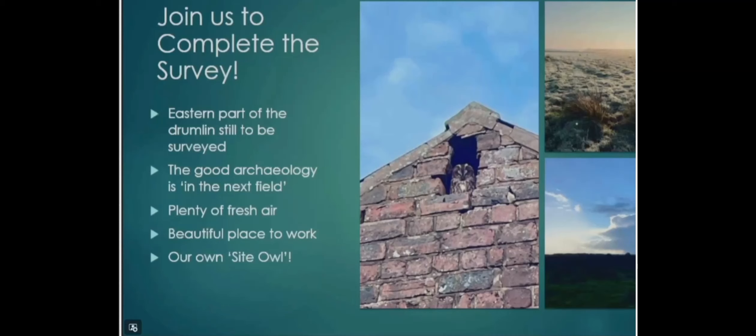It's a great place to work. We have a good crack on site and we've also got our own site owl. So look out for next winter — we think we'll go and finish the survey to the east.